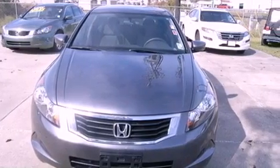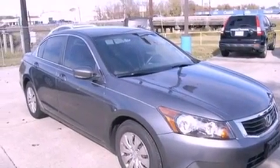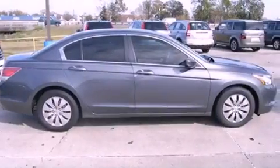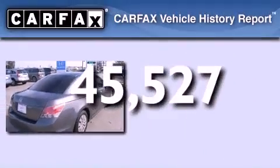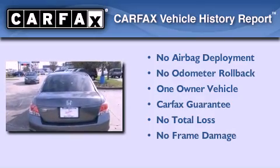Features include cruise control, full-power accessories, a CD player, an engine immobilizer theft deterrent system, a traction control system, and rear curtain airbags. This vehicle has fewer than 46,000 miles on the odometer. This Honda has had only one owner, and it qualifies for the Carfax buyback guarantee.